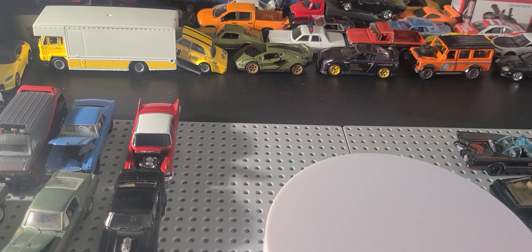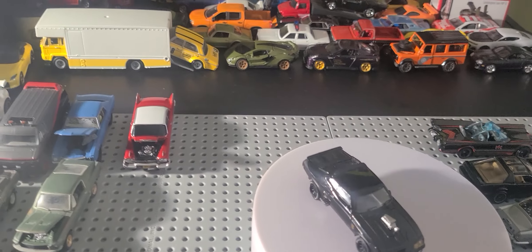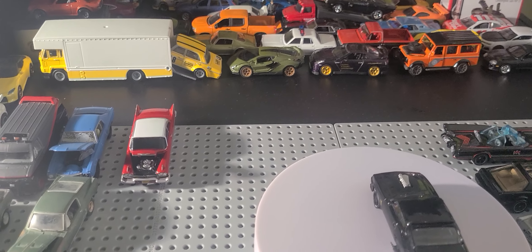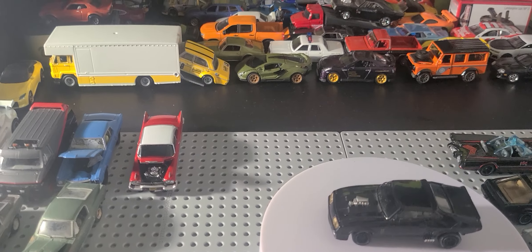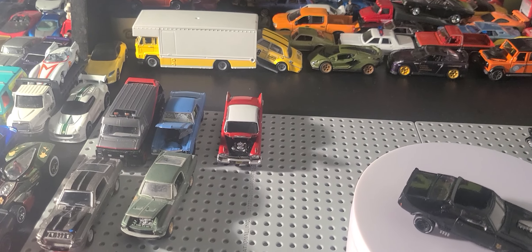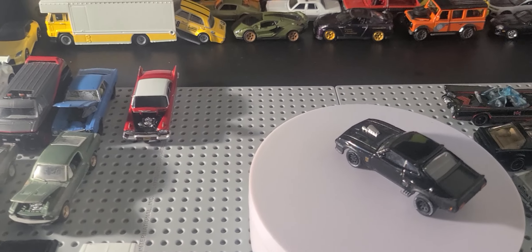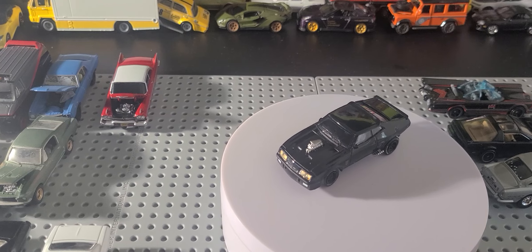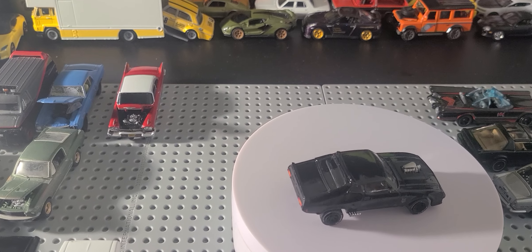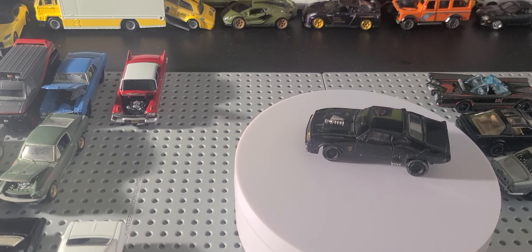Next, we got the Ford Falcon XB from Greenlight. I don't think this was Hollywood — it was something called special. They do them one-offs sometimes. This was called Last of the V8 Interceptors, which is an unauthorized Mad Max replica, because I think the director and owner of the Mad Max franchise — Mad Max, Road Warrior, Fury Road, Beyond Thunderdome — is very particular about who he licenses stuff to. He wants a piece of it. Greenlight got slick and did one without authorization. I had this since 2017 or 2018.